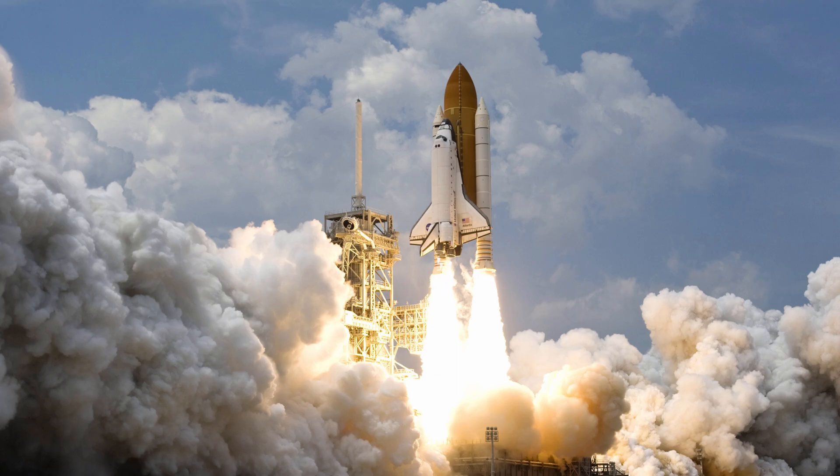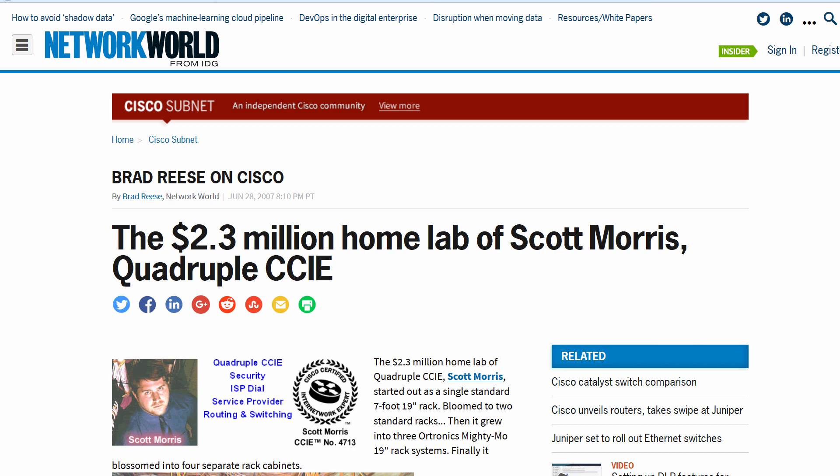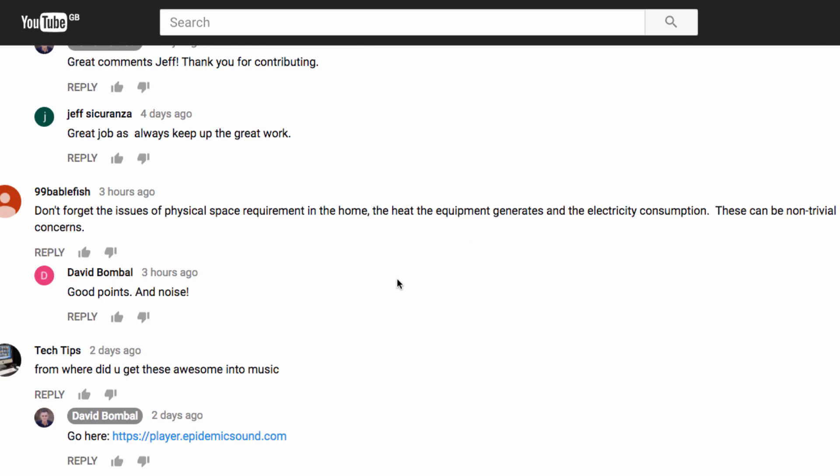As they say, there's more computing power in your phone than the shuttles sent to space. It's amazing how technology has changed. We can run virtual networks on our laptops for free or almost free, whereas a few years ago it would have cost thousands or hundreds of thousands of dollars to do something similar. Physical equipment can be really nice but don't forget about the problems: space, heat, electricity consumption, and noise.